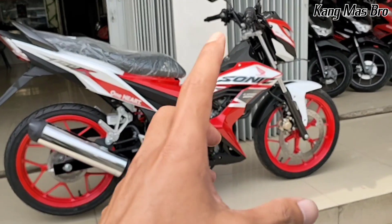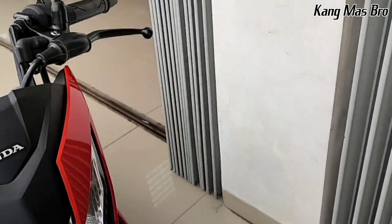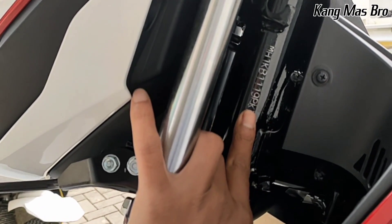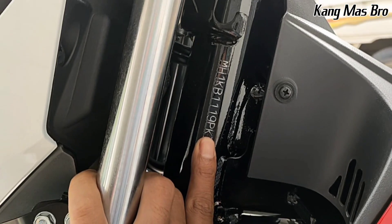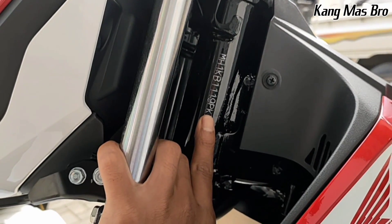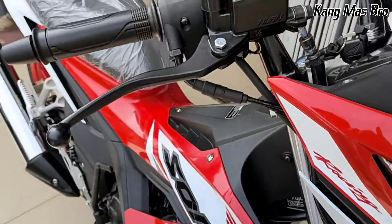Untuk nomor rangkanya itu sendiri, dia ada di bagian stangnya, di bawah stang. Kita lihat di sini - ini kodenya sudah menggunakan kode PK. Artinya Sonic yang kita lihat ini merupakan tahun rakitan 2023. Berarti kita simpulkan, untuk tahun 2023, Sonic itu masih diproduksi.